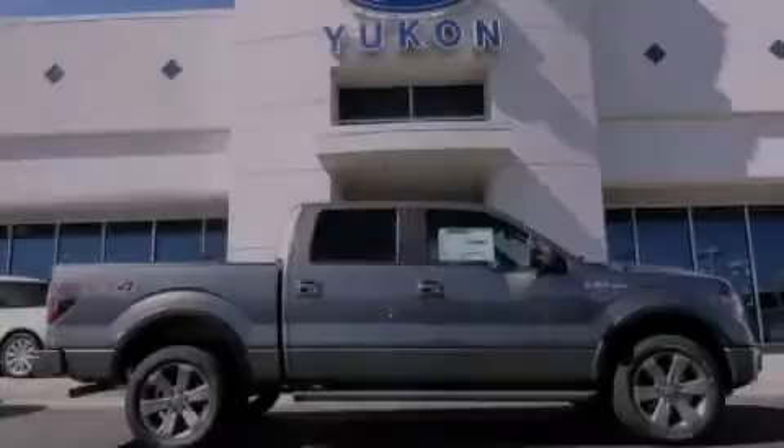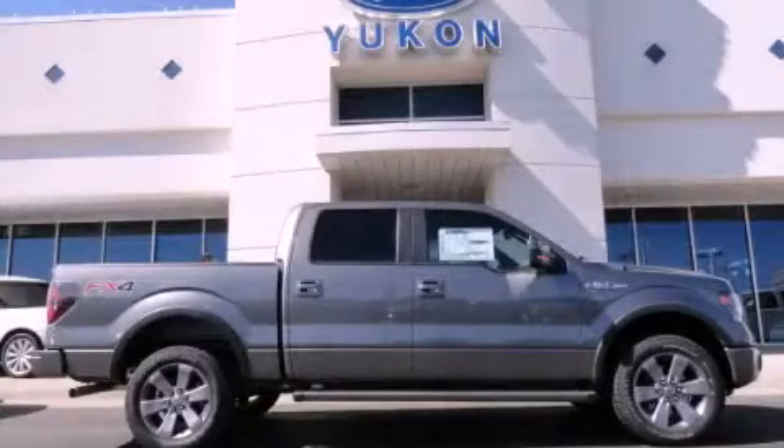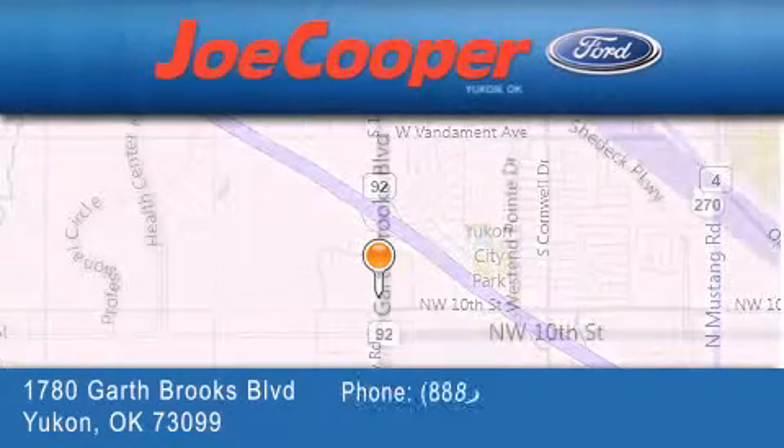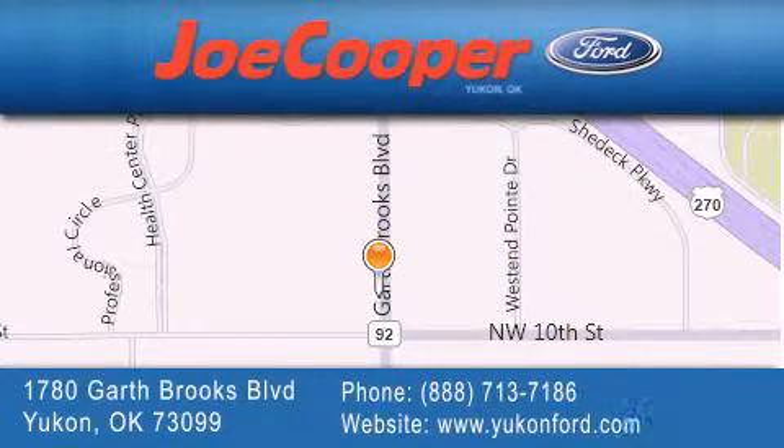Stop by today and test drive this automobile for yourself. Joe Cooper Ford Yukon is located at 1780 Garth Brooks Boulevard in Yukon. Our goal is to exceed all of your expectations to ensure that you will return for future visits.